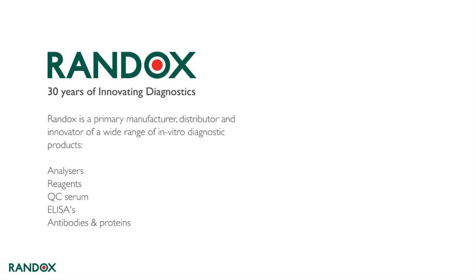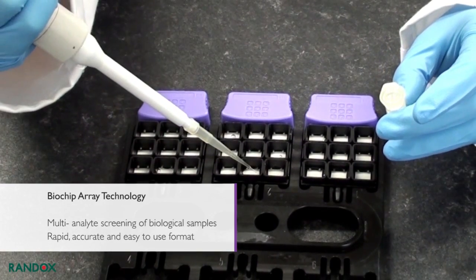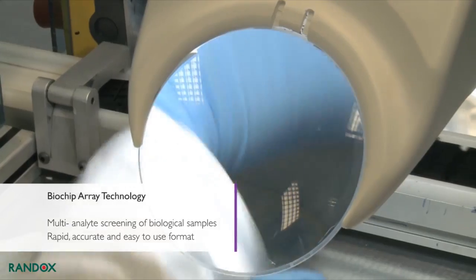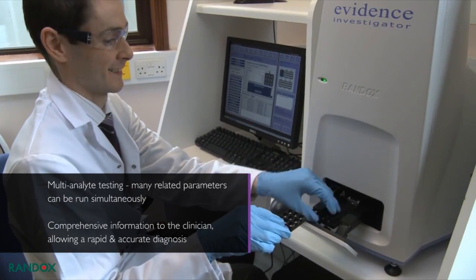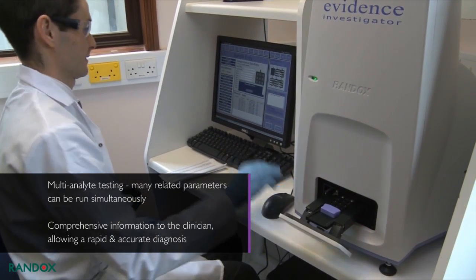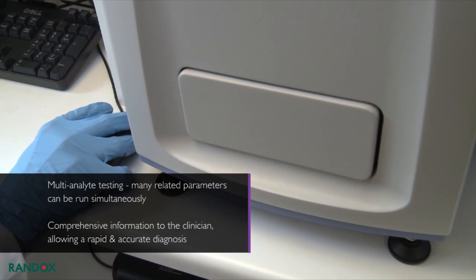New manufacturing facilities have opened in West Virginia, USA and Bangalore, India. Randox has been supplying laboratories worldwide with revolutionary diagnostic solutions for 30 years. Randox is a primary manufacturer, distributor, and innovator of a wide range of in vitro diagnostic solutions. Randox has developed the unique biochip array technology, which allows simultaneous detection of multiple analytes from a single sample.